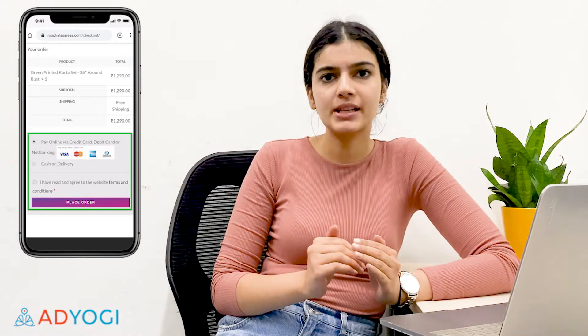Websites without a COD option usually see a cart-to-purchase ratio of about 2-3%, whereas websites with a COD option see the same ratio at 10% and upwards. This means that for every 100 add-to-carts, you are losing out on at least 8 purchases by not having COD as an option.